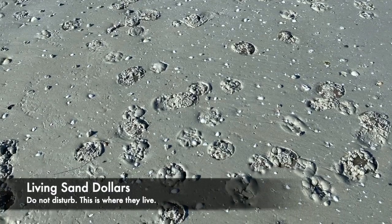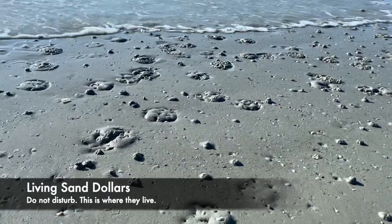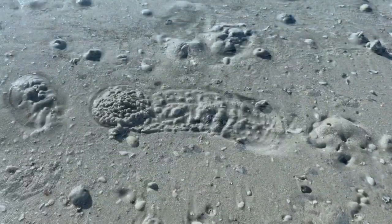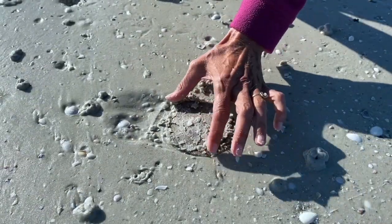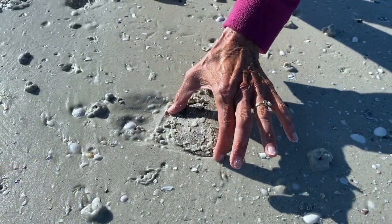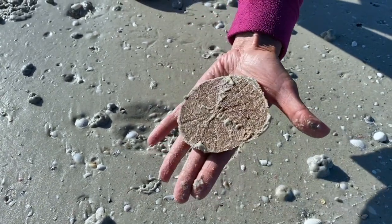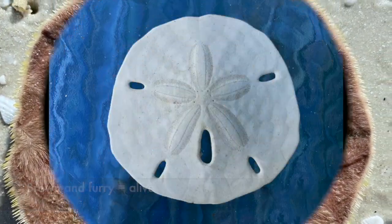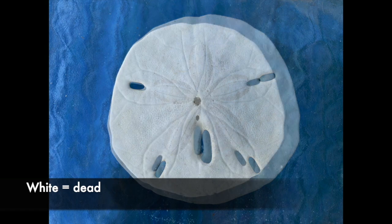Sometimes you can search for days and never see a sand dollar, and then other times they're everywhere. If you're lucky, you can see the trail they make when they're traveling across the sand. Remember, if you find them and they're covered with a skin of velvet-textured spines, they are alive and cannot be taken from the beach. When they are dead and the skin is absent, they are white.